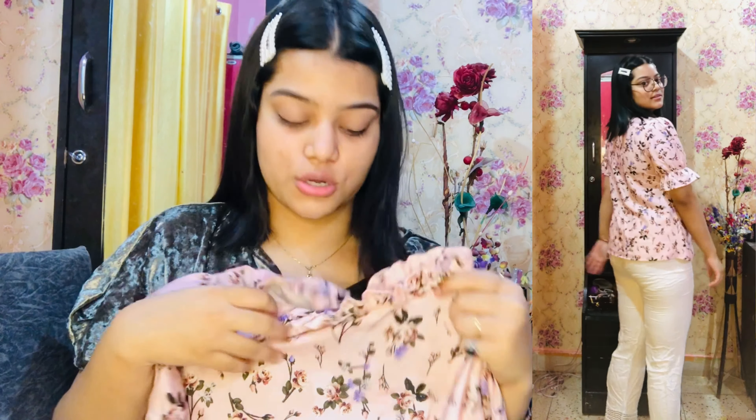Now I have this kurta set — a kurti with palazzo. The kurti is in baby pink color. You might think I'm showing mostly pink things, but this is just a normal haul and these are items I purchased from Meesho. The kurti has a very nice embroidery work and its length is below the knees. I also received white plazos with it. The sleeves are bell sleeves with tassels at the end, and the neckline is a slight V-neck. It has slits and the same embroidery continues to the end.